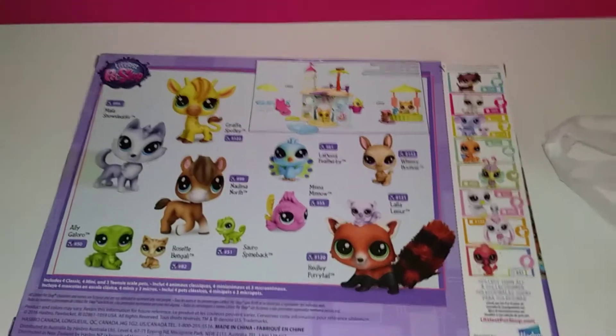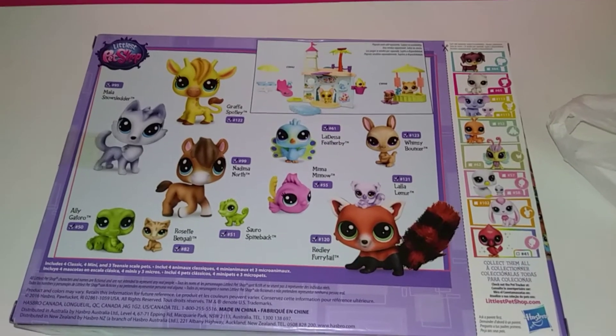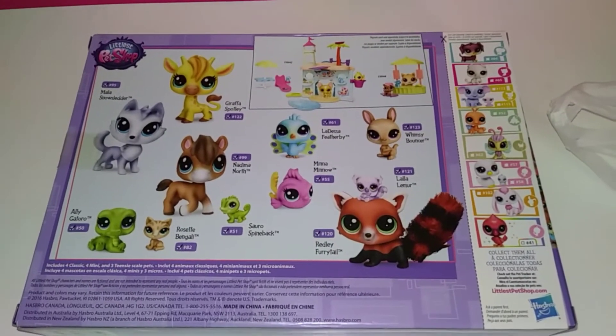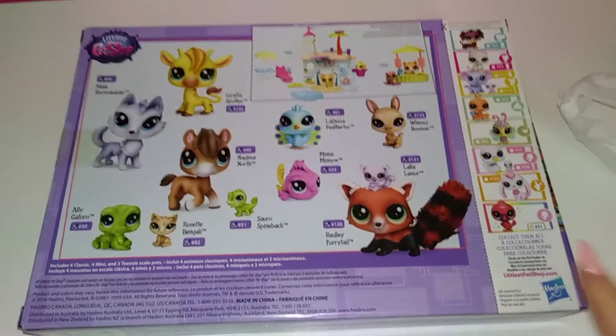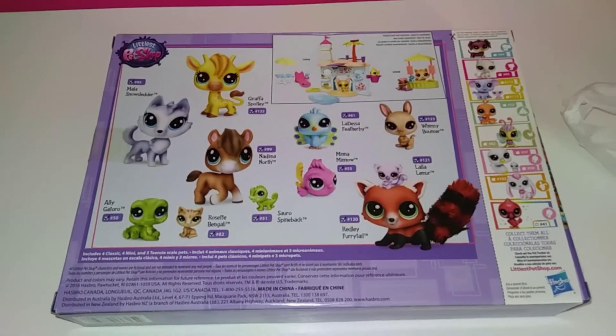They're all kind of the same store, so definitely just check out your location and see if they have one of those stores. Just go in there and see if you find anything you like — they sell pretty much everything. I'm so excited, I can't wait to do an unboxing for you guys.